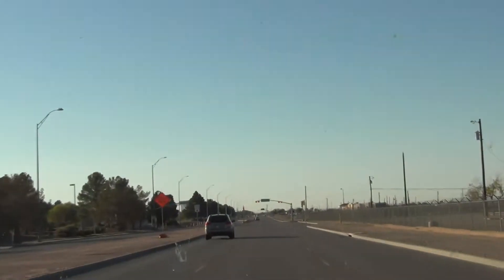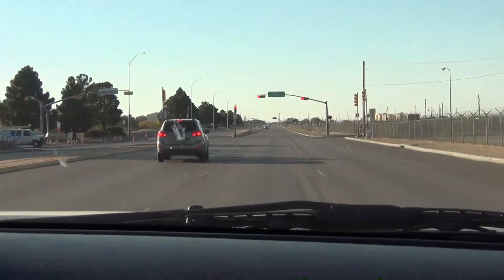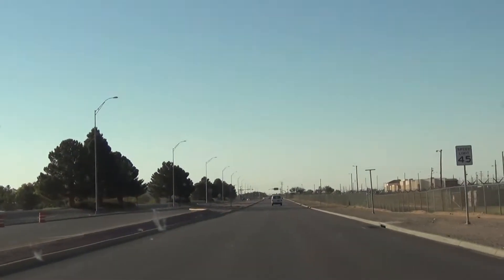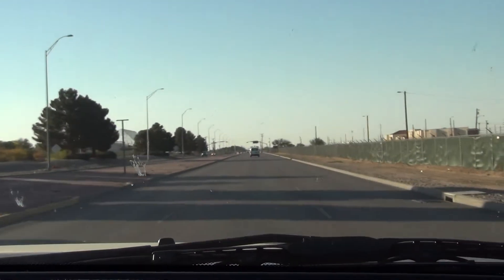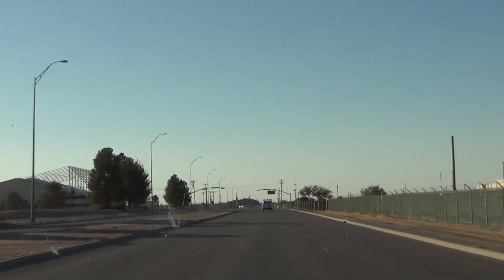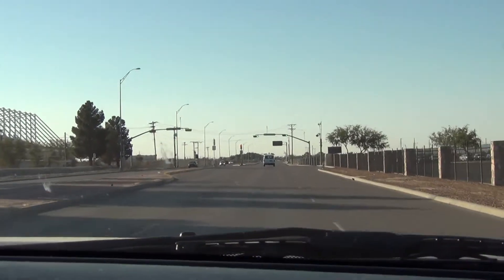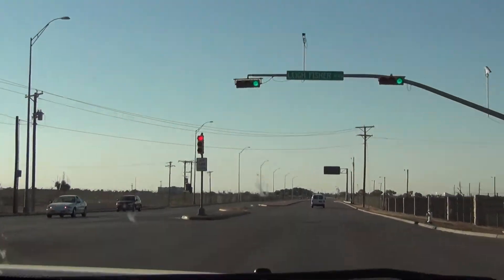We got a red light. There's a road down there under construction. Here's Lee Fisher Boulevard.